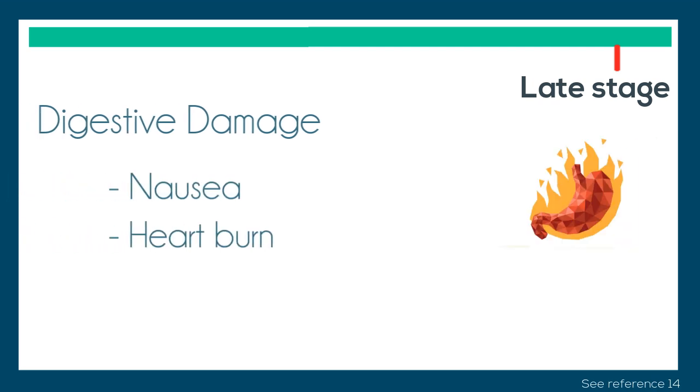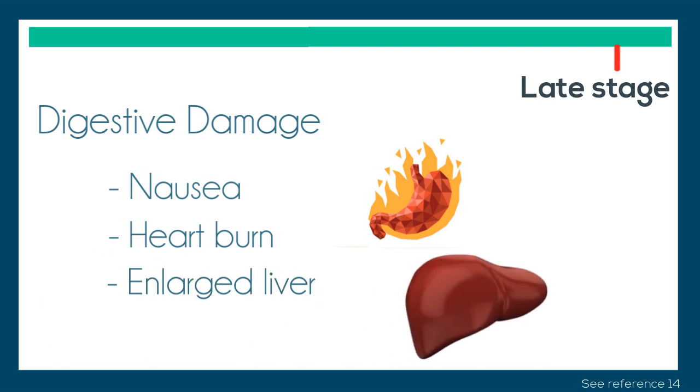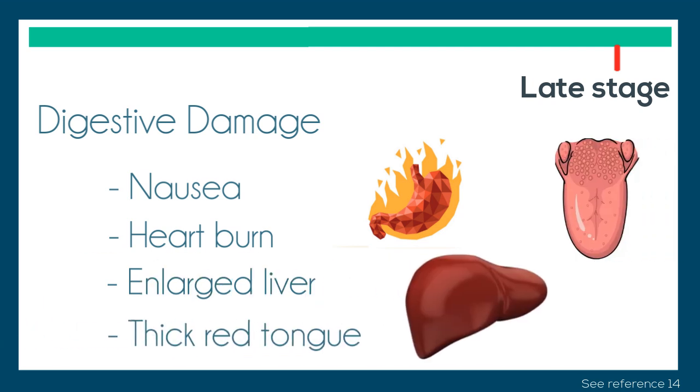The digestive tract may also be affected, causing symptoms such as nausea, vomiting, heartburn, enlarged liver, and a smooth, thick, and red tongue.